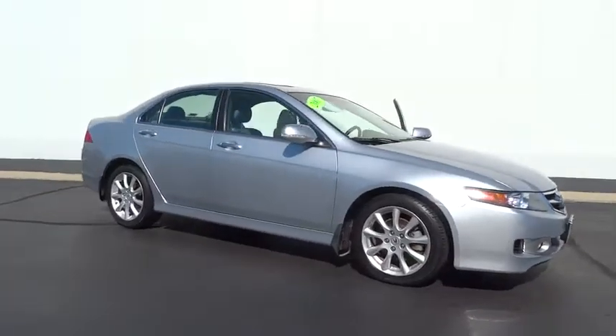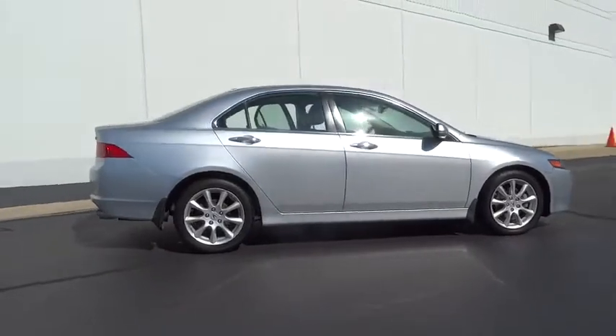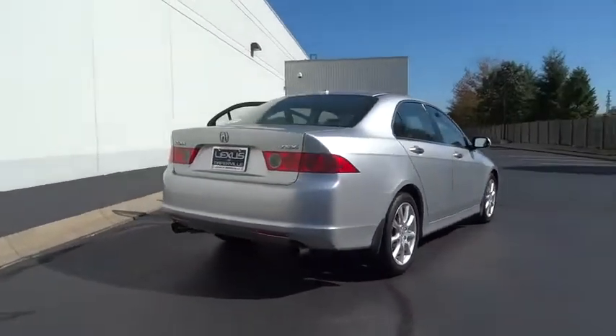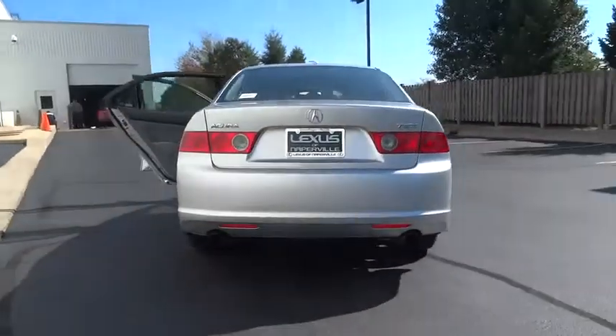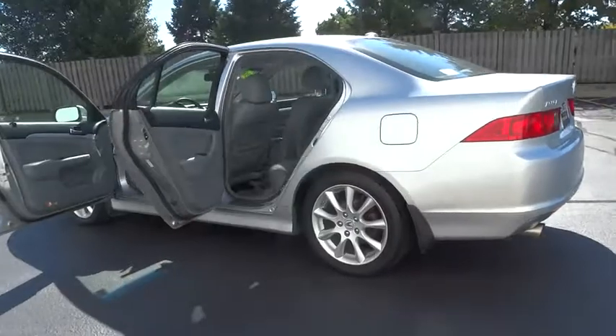The 2007 Acura TSX. The Acura TSX uses quality materials and is built with excellence. It comes equipped with a spacious interior and an impressive list of standard features. This vehicle has less than 120,000 miles.